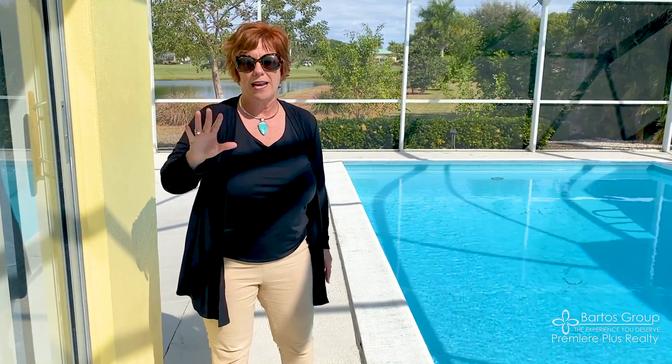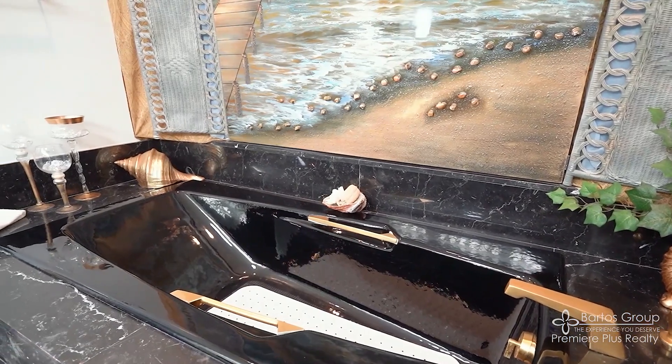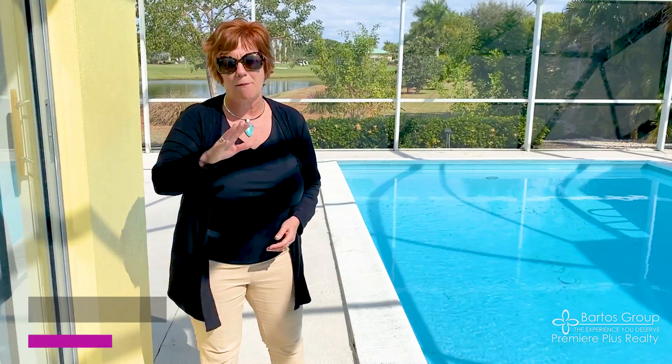And number five: this price point has hardly any inventory here on Marco Island at the moment. So if you're interested in an amazing home for your family, decorated and ready — or just for your grandkids or yourself — give me a shout and we'd love to show it to you. Again, I'm Mary Bartos with the Bartos Group of Premier Plus Realty, and we're here looking at 213 Shadow Ridge on the island.